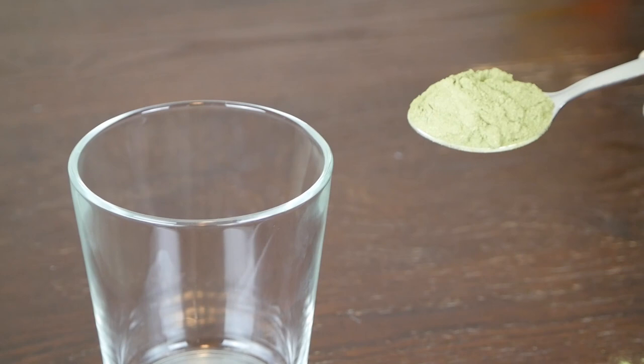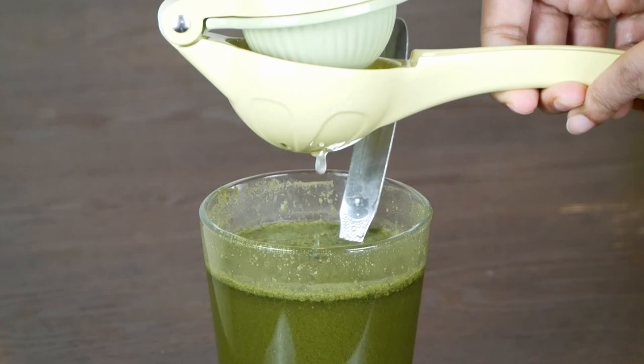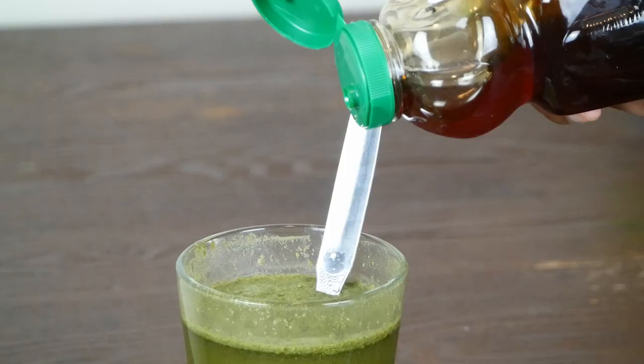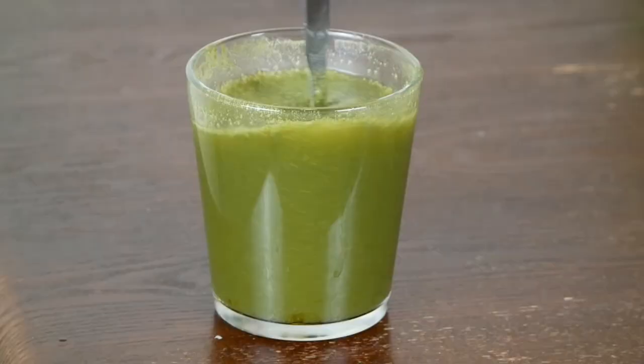Get an organic moringa powder. Just add one tablespoon to a glass and fill it up with cold water. You can add some lemon and honey for taste. Mix it up and drink.